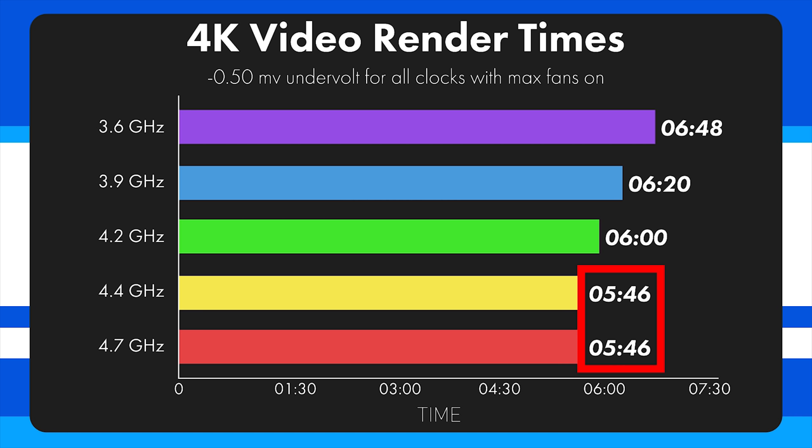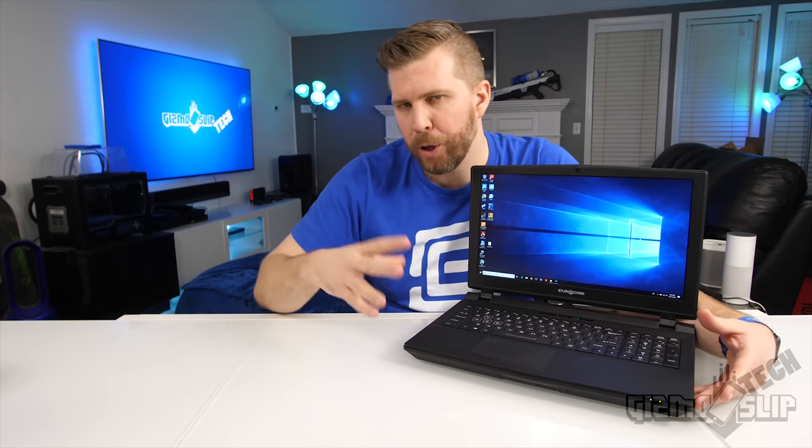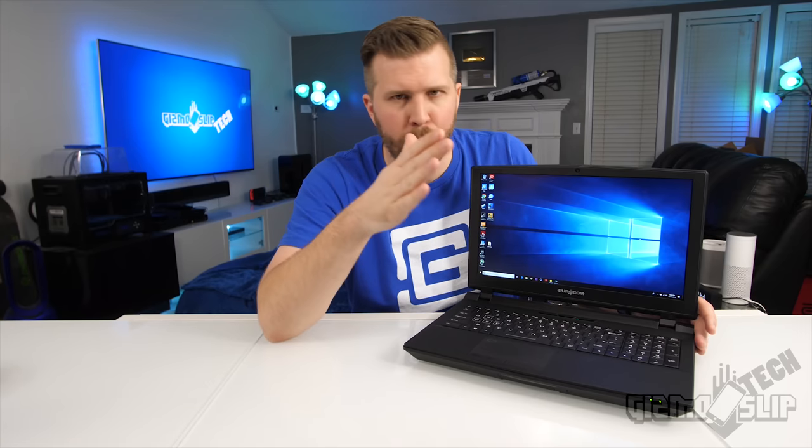The reason the last two clock speeds got identical render times is simple: no matter what clock speed you set, the laptop will throttle down after about 28 seconds to the 120-watt power limit. Because you're at that 120-watt limit, you're only going to be hitting about 4.3 to 4.4 GHz. So if you're pushing that envelope and hitting 120 watts, you're also going to be hitting 90 degree temperatures. This laptop is thermally designed to only maximally dissipate 120 watts of electricity throughput.